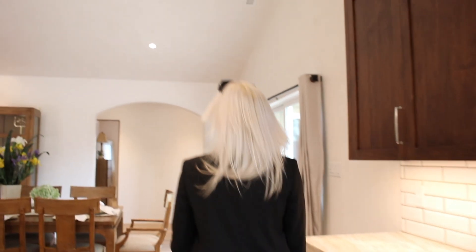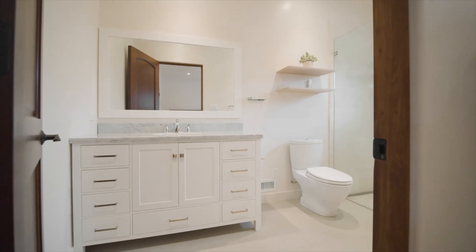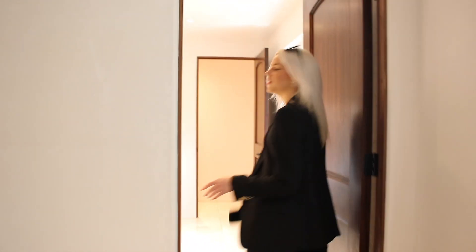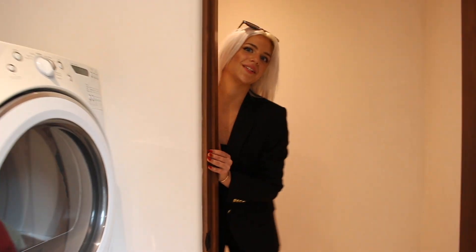Now let's check out our last bedroom — it's a beautiful guest room. Over here we have our bathroom, which features a walk-in shower, waterfall fixture, and all the amenities that you need. Here we have our laundry room and a full walk-in closet to store whatever goods you need to.